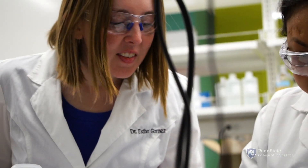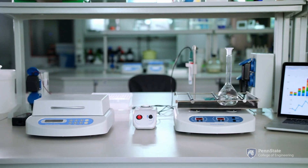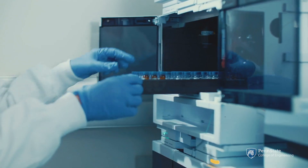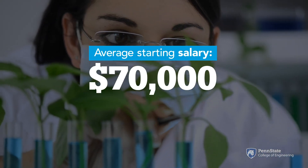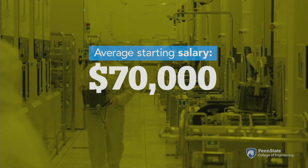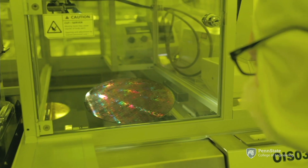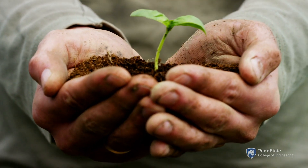Chemical engineering students complete coursework in areas such as organic chemistry, thermodynamics, advanced mathematics, and chemical process design. Chemical engineers are employed in a wide array of enterprises such as the pharmaceutical, chemical, and biotechnology industries, semiconductor manufacturing, energy production, government organizations, and environmental companies.